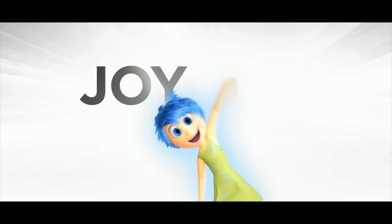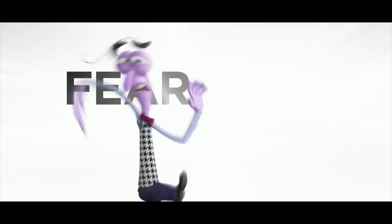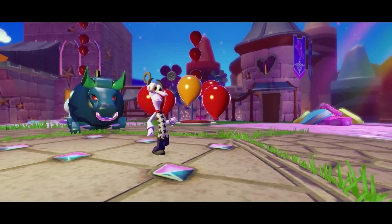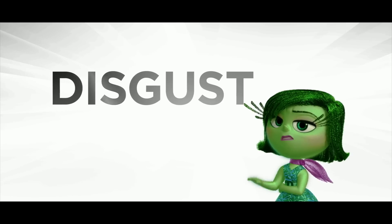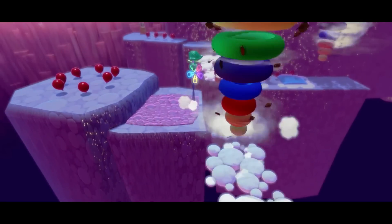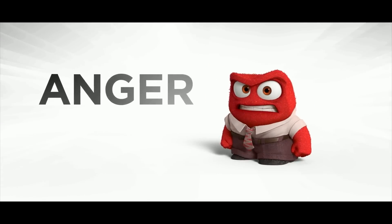Also available on launch date is Disney Pixar's Inside Out play set. Joy and Anger figures are included, along with the play set piece. Standalone figures for Sadness, Disgust, and Fear are also available — however, Fear is an Amazon exclusive, so you can only get him from Amazon right now.